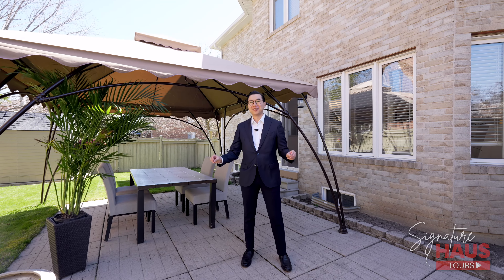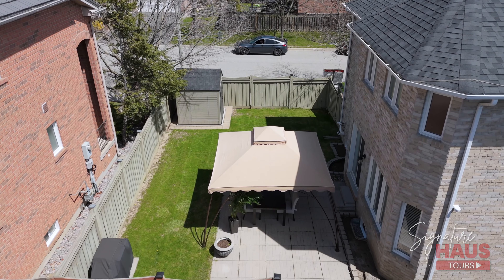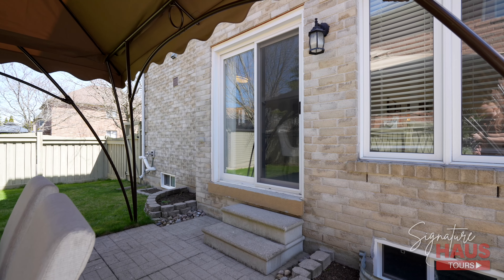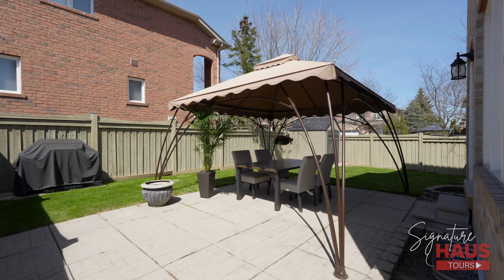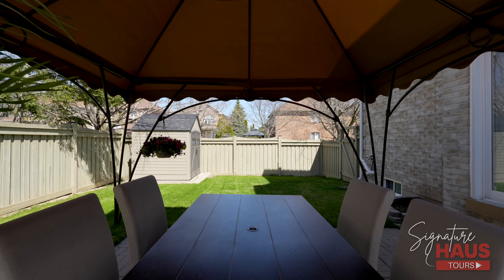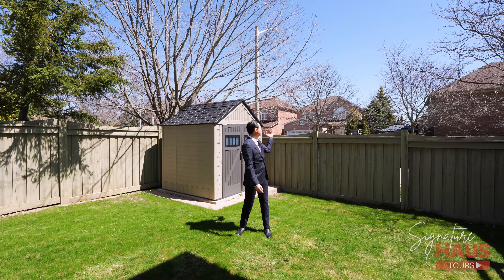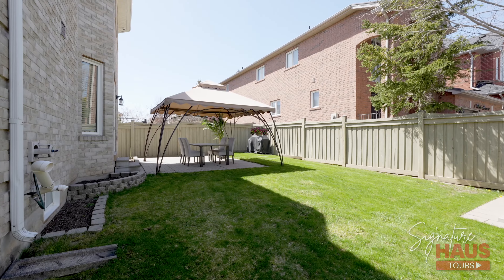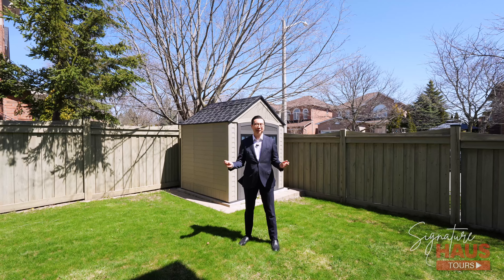Now we're in the backyard, and today's weather is beautiful to showcase this outdoor space. Coming right from the kitchen, it's a walk-out to a large interlock space with a beautiful gazebo where you can fit plenty of patio furniture to gather and entertain guests. The trees along Mocha Crescent provide a lot of shade into our backyard, which keeps the grass green and very easy to maintain.